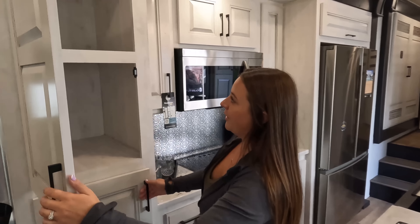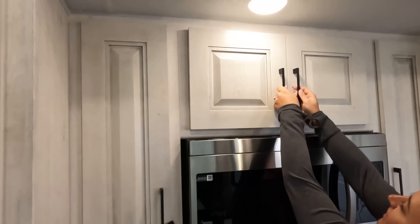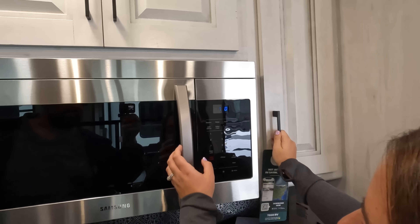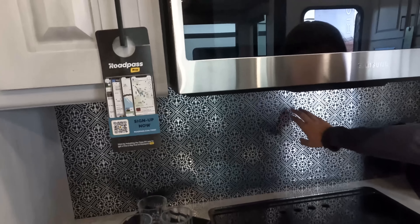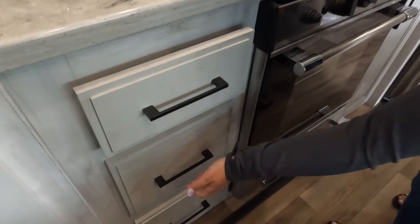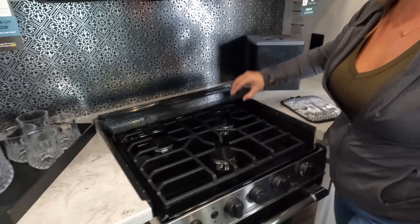Over here is kind of like your pantry area — a nice big pantry. Storage up top. These are very strong cabinet doors. And we have a nice Samsung microwave — it's a regular microwave, not convection. Down here is an interesting backsplash — it has that boho look to it. Solid surface countertops, really pretty. The drawers are soft close but the cabinet doors are not, so be wary of the doors.